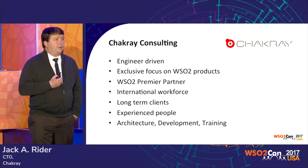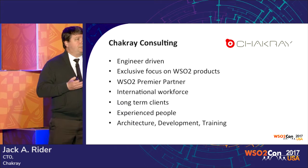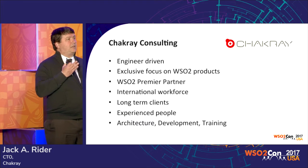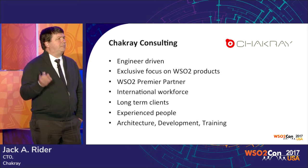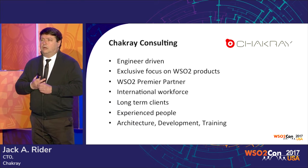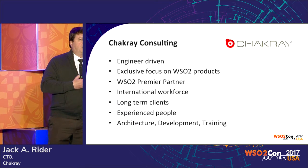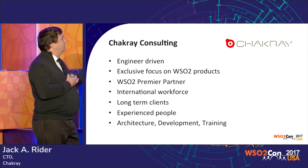Chakray Consulting, the company I work at, is not that small anymore, but it's very engineer-driven. Basically there are only three people who are not engineers in the company. One curious thing is that we only focus on WSO2 products. All of our engineers come from different backgrounds — Oracle, IBM, everything — but at Chakray we only focus on WSO2 products. That makes us a highly specialized company on these products, and that's probably part of the key to success in this type of work. We are a WSO2 premier partner.